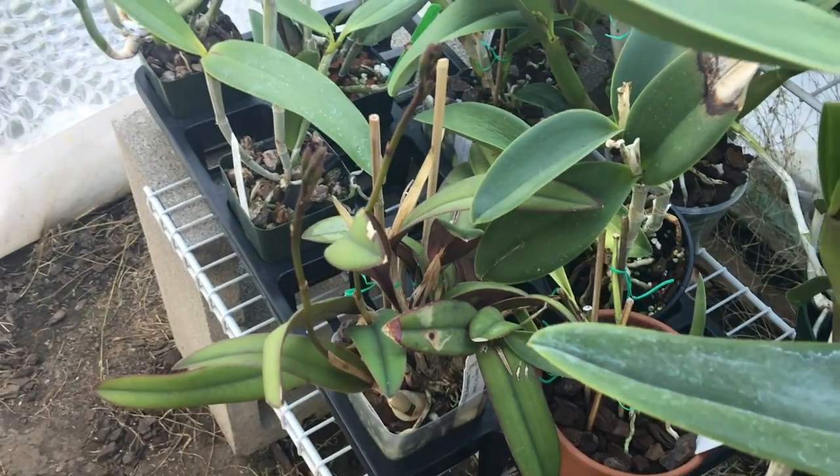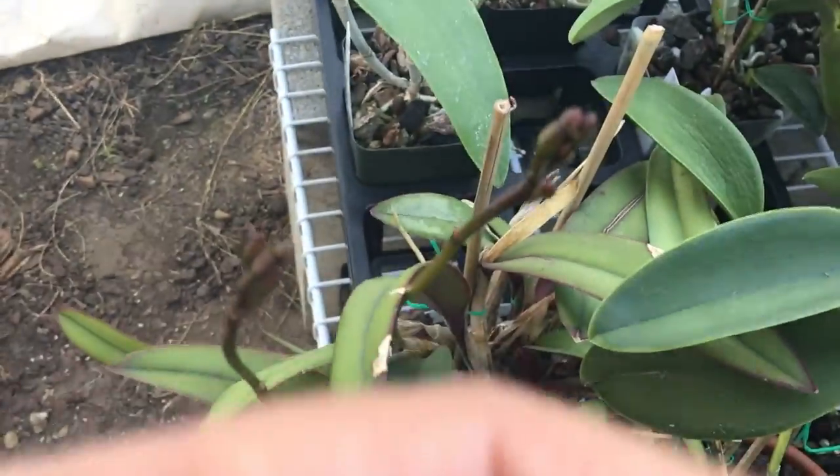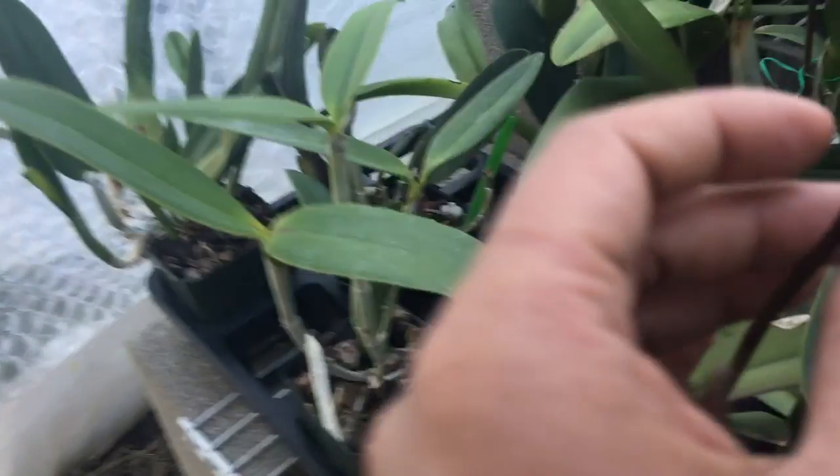Here's one of my Rupiculus Laelias. All my Rupiculus crosses — the hybrids I got from Sunset Valley Orchids — they're all putting out spikes.